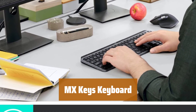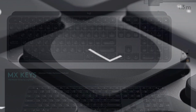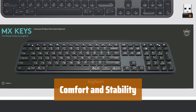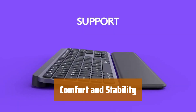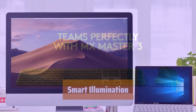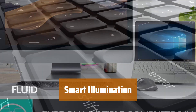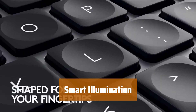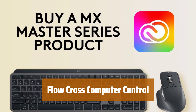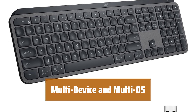Number 2. The keys are designed to match the shape of your fingertips, providing satisfying feedback with every tap. Type with confidence on a keyboard crafted for comfort, stability, and precision. It can be connected via the included unifying USB receiver or Bluetooth low-energy technology. The keyboard features hand proximity detection and automatic backlighting. It stays powered up to 10 days on a full charge or up to 5 months with backlighting turned off. You can type on multiple computers in one fluid workflow.